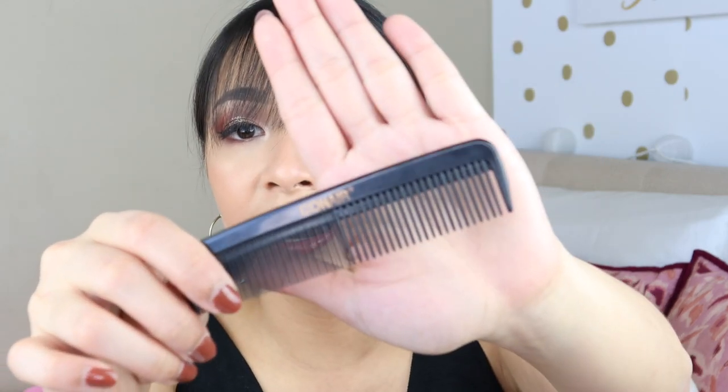Ever since I got bangs, I've been bringing a comb with me because sometimes it gets unruly and I really have to comb it out so it's not all over my face. I do need to get a trim because it's hitting my eyes. I have a comb from Conair — it's just handy so that when my bangs get messy, I comb it out and I'm good to go.